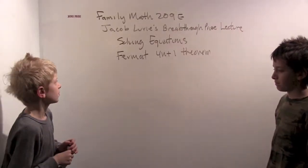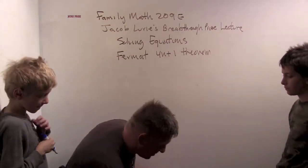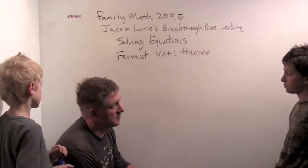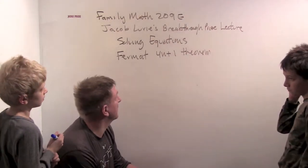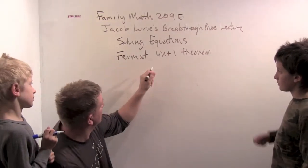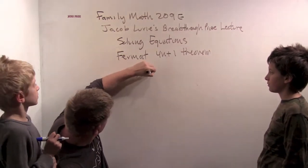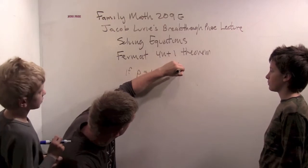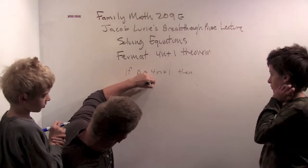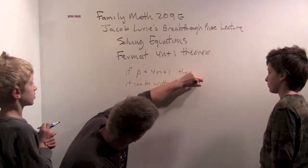Here's the last thing I've already talked about, which is really cool. It's a theorem first stated by Fermat, but proved later — probably by Gauss or Euler, I'm not sure. It says every prime: if a prime is one more than a multiple of four, then it can be written in the form of two squares — a squared plus b squared.